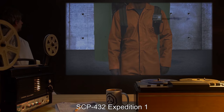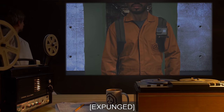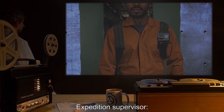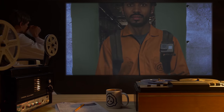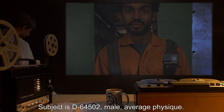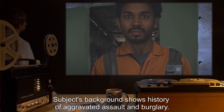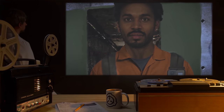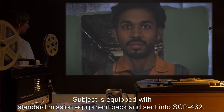SCP-432, Expedition 1. Date: Expunged. Expedition Supervisor: Dr. T.S. Subject is D-64502, male, average physique. Subject's background shows a history of aggravated assault and burglary. Subject is equipped with standard mission equipment pack and sent into SCP-432.